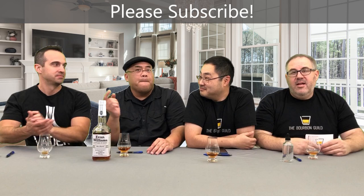Tell us what you think in the comments below. Give us a thumbs up if you liked this episode. Subscribe for more episodes from Bourbon Guild. Check us out on Instagram, Facebook, and our website. Tip your bartender. Bourbon Guild, out.